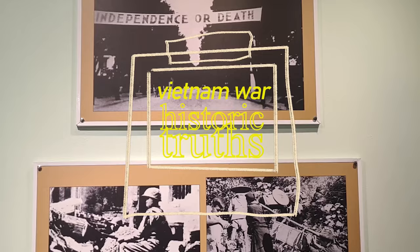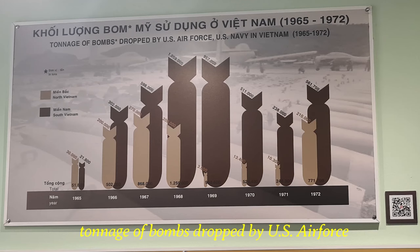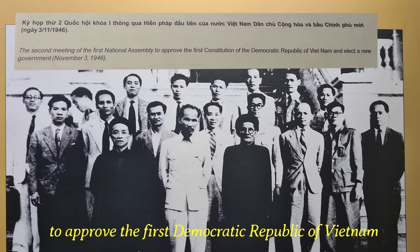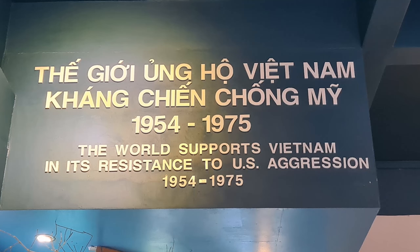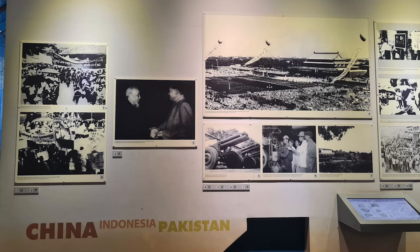Moving forward, on the second floor is the Gallery of Vietnam War and Historic Truths. Here are pictures of weapons and many other remnants, major combat units in Vietnam War, tonnage of bombs dropped by the U.S. Air Force, and the ending of the war by electing a new government to approve the first constitution of the Democratic Republic of Vietnam. Going back to the ground floor, which we skipped earlier, there are video presentations where documentaries are shown, a souvenir shop, and items from Agent Orange victims. And this is the collection of countries supporting Vietnam in its resistance to U.S. aggression.